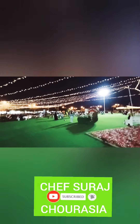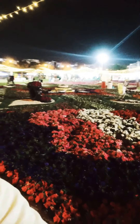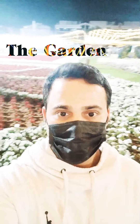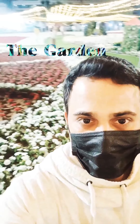Let me know in the comments what you think about this video. This is my first vlog about a park and garden — I wanted to do something different, that's why I made this garden video. Thank you for watching, guys. See you in the next vlog. This is Chef Suraj, signing off.